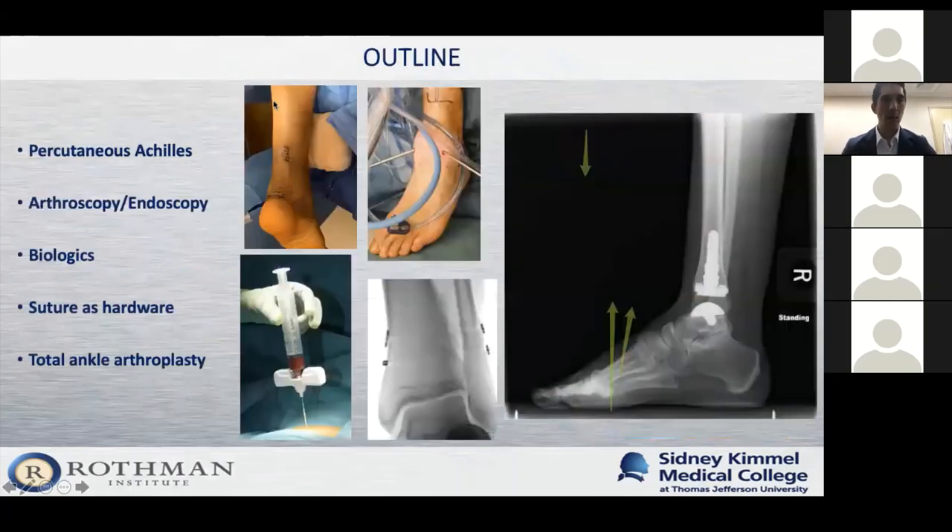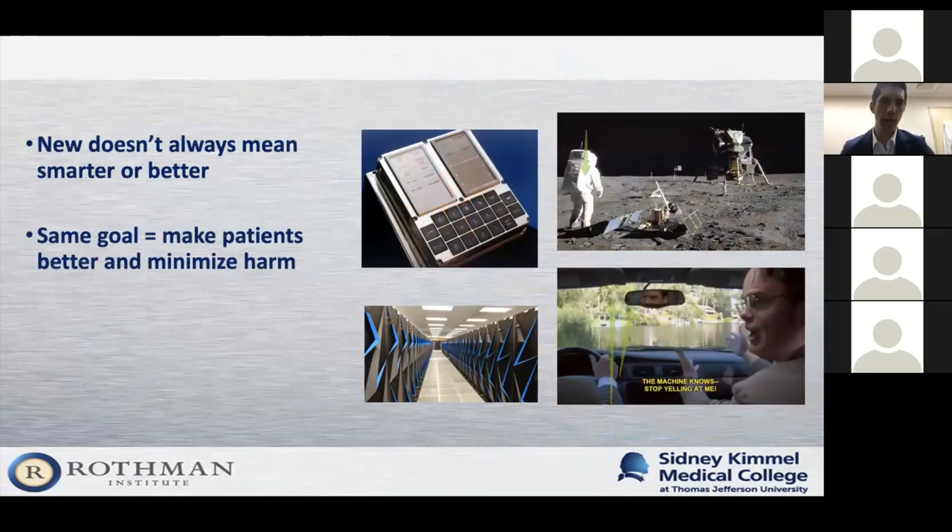Today I'll be covering five topics: first, how I treat Achilles tendon tears; second, using arthroscopy and endoscopy in my practice; third, using biologics; fourth, the concept of using suture hardware; and fifth — a topic dear to me — total ankle replacement. Before we get started, it's important to note that new does not always mean smarter or better. We were able to get to the moon using a simple pocket calculator.